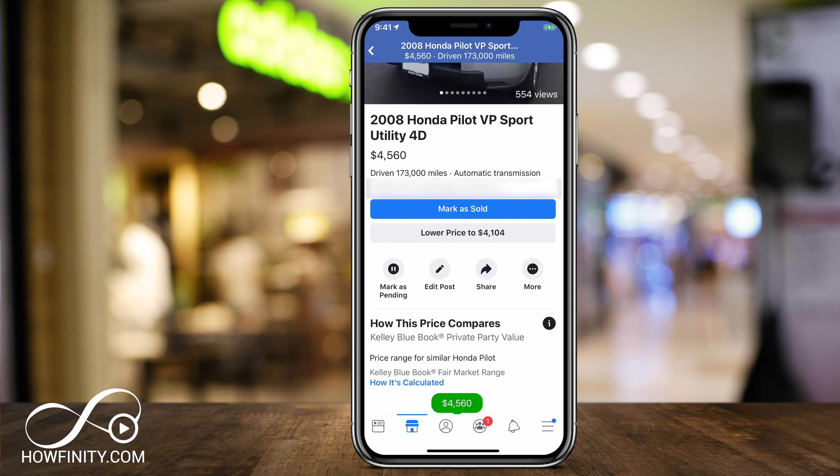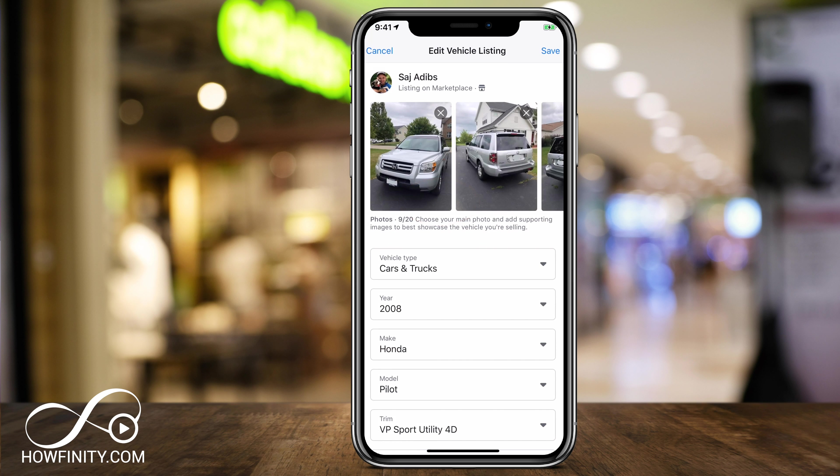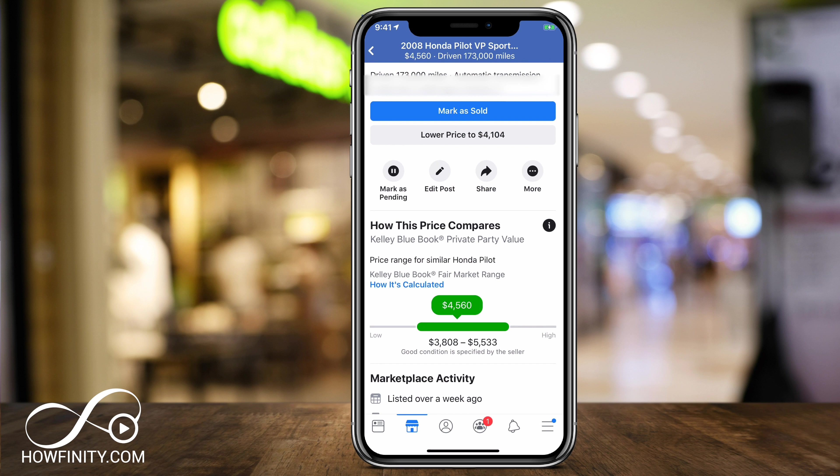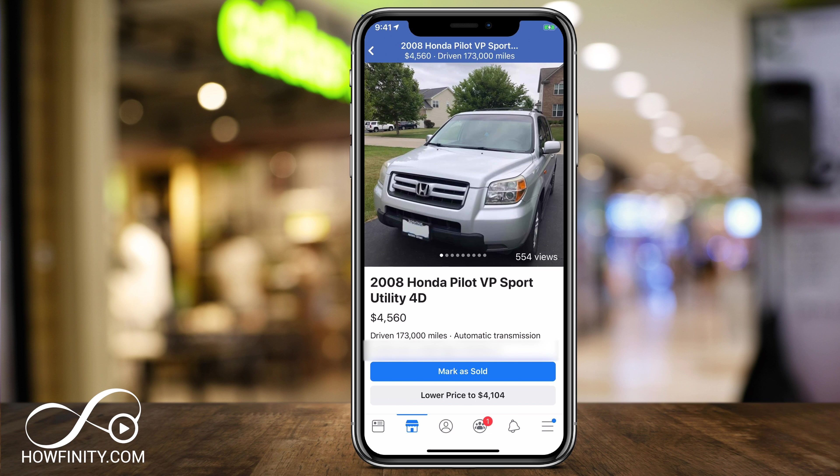You can always come back and edit your post if you want to add more description or change the price. There is an Edit option that allows you to edit your post, including adding or removing pictures. All these options are available on iPhone, Android, or Facebook.com Marketplace. I hope you found this useful and can easily sell your car using Facebook Marketplace. Just make sure you continually drop the price until you get the offer you're looking for. Please give this a thumbs up and subscribe — I post these kinds of social media videos every single day. Thanks for watching.